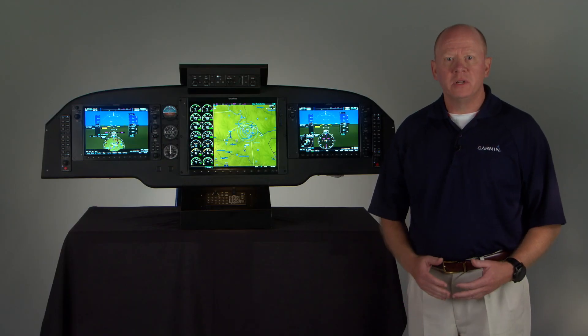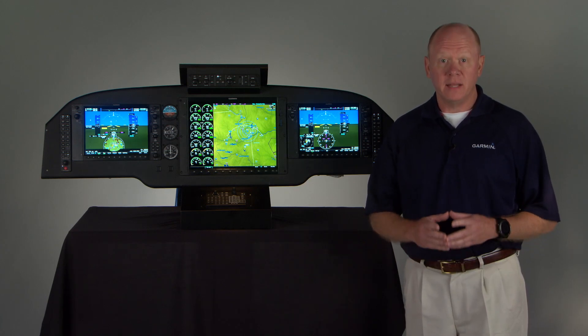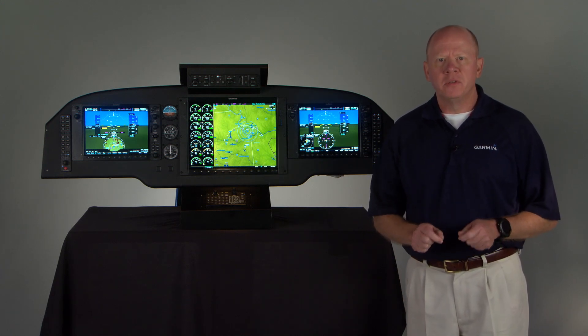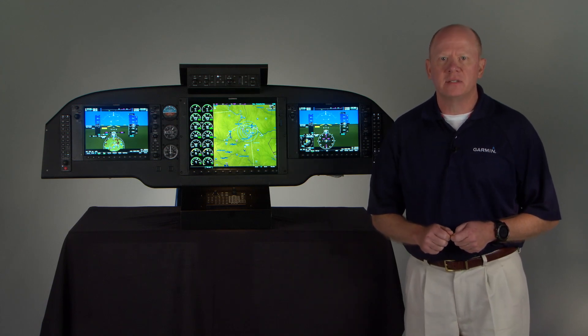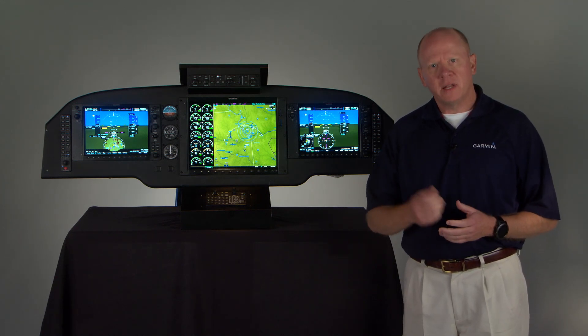Hello, and welcome to our series on the G1000 NXI System Upgrade. I'm Scott with the Garmin Aviation Team, and today I'm going to share with you some of the improvements, the added system features, and the built-in growth capabilities that make our next-generation G1000 NXI even better than the industry-leading Garmin versions that preceded it. So, let's take a look.